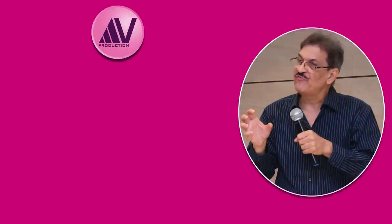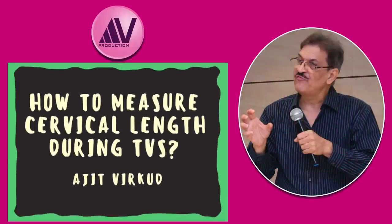Hello citizens of the internet. Today I'm going to discuss sonographic cervical length screening in pregnant women for prediction of spontaneous preterm birth. First I will discuss the basics of the topic and then illustrate how to measure the cervical length on transvaginal sonography.